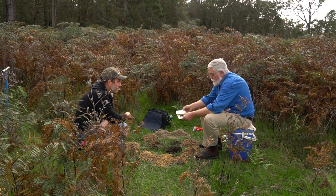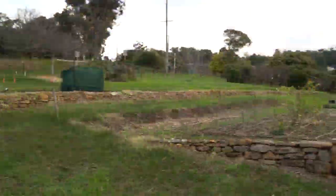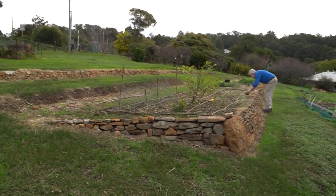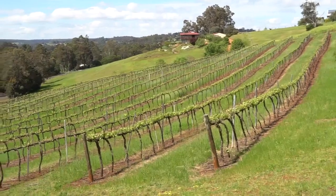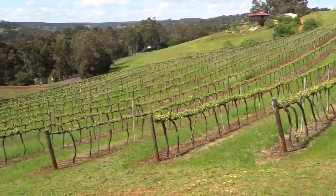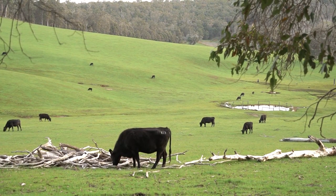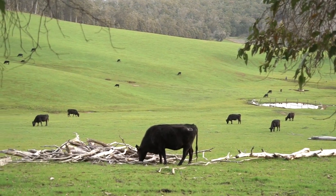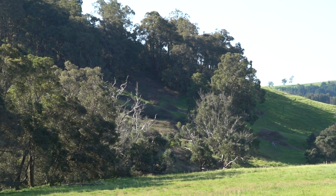Increase pH by applying lime. Site characteristics dictate what intensity of use the site can sustain without eroding. Normally a slope of around 12% would be the limit for growing annual crops. Orchards, woodlots, and pastures, which have soil cover all year, can be grown on moderate slopes. Steep slopes are best left under natural vegetation.